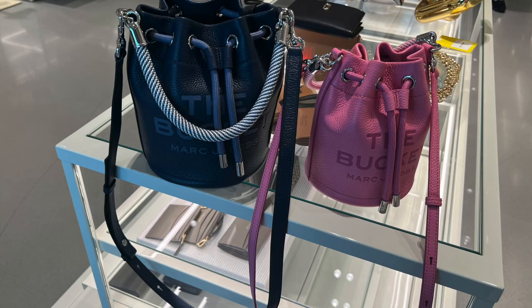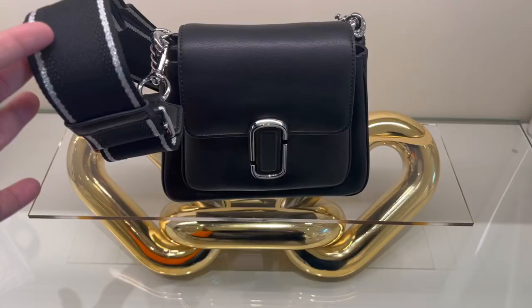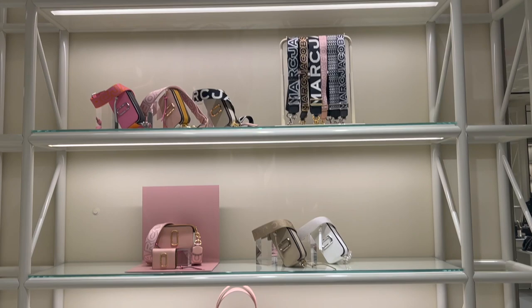My mom likes the tote bag but I think I like the bucket bag. Here they are side by side — which one do you like? Let me know in the comments down below. They also have the previous season colors in both the shoulder bag, the bucket bag, and the tote bag. This is a new type of shoulder bag — I forgot the name but it has more of a trapezoid square type shape to it. I don't think it would fit much; I would definitely go for a tote bag or the bucket bag over this shoulder bag.